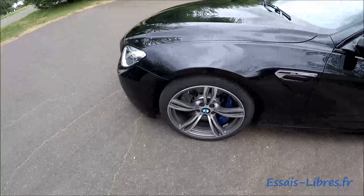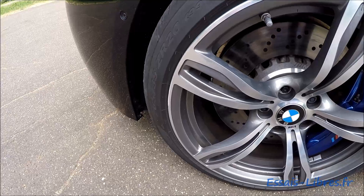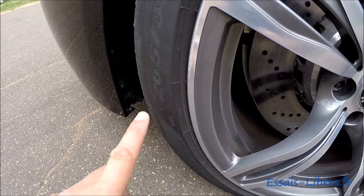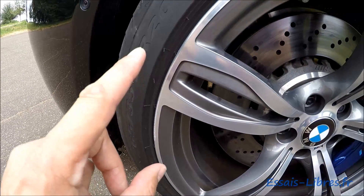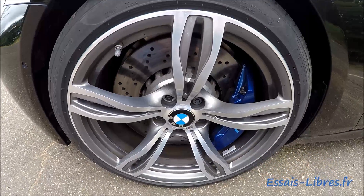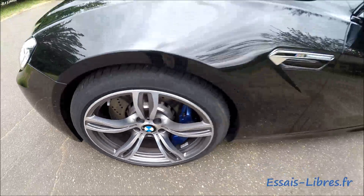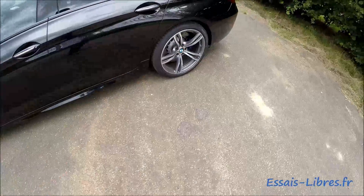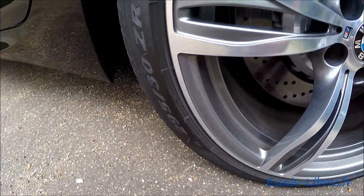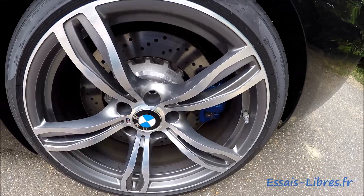Now let's look at the tyres and brakes, front and rear. Here on the front wheel, the dimensions differ front to rear. At the front we have 265/35 R20 — a 20-inch wheel, absolutely enormous. At the rear, the dimension is even wider since this is a rear-wheel drive: 295/30 R20. You can see how much wider it is at the rear to give maximum road contact.